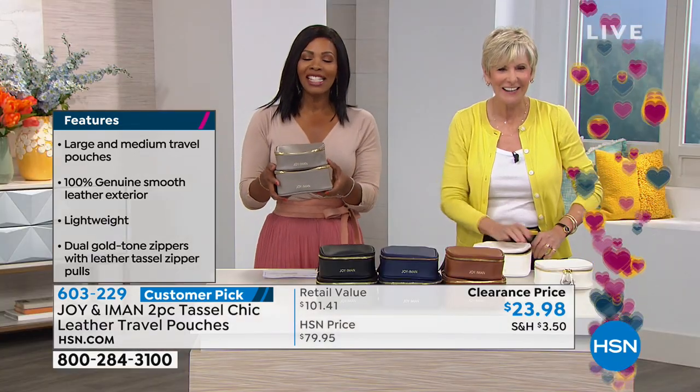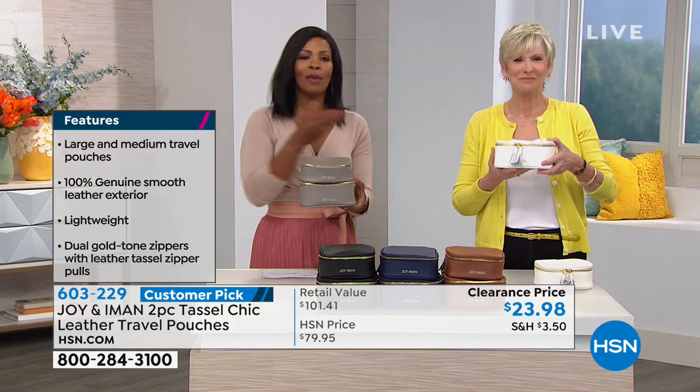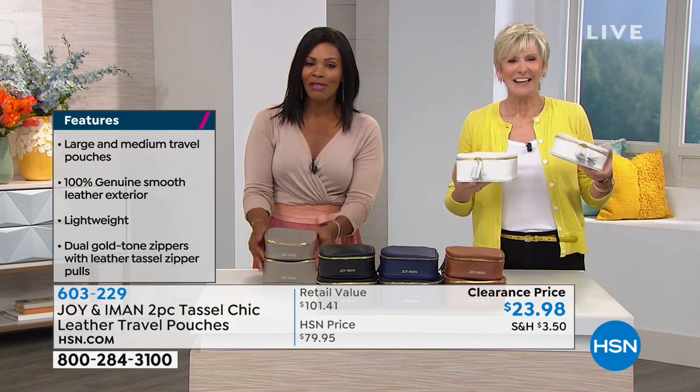We're going to the phones — good morning, you're on the air live with Tamara and Deborah. What's your name and where are you calling from?